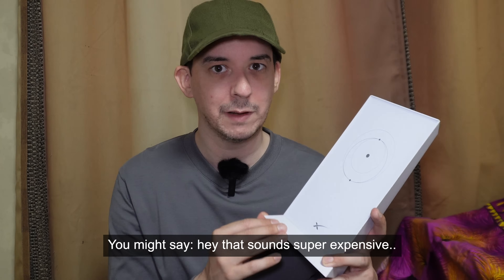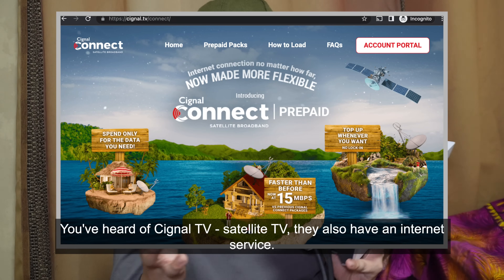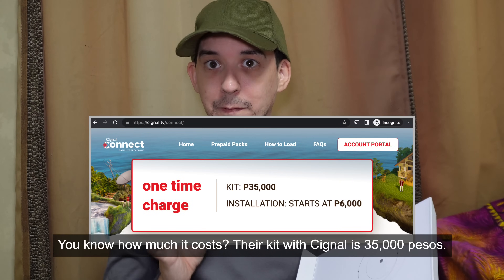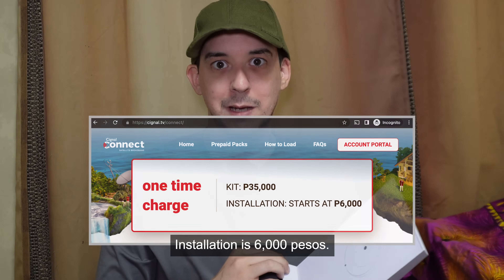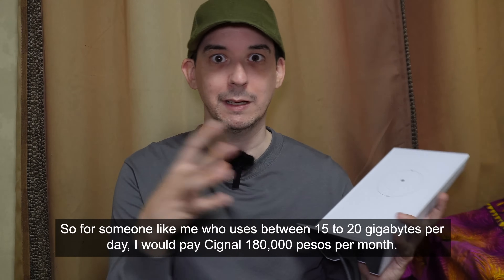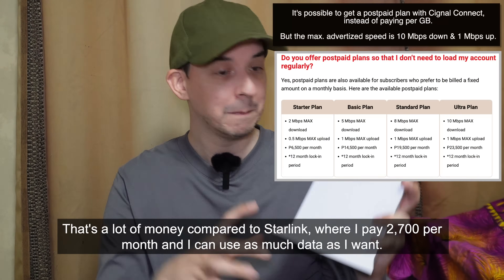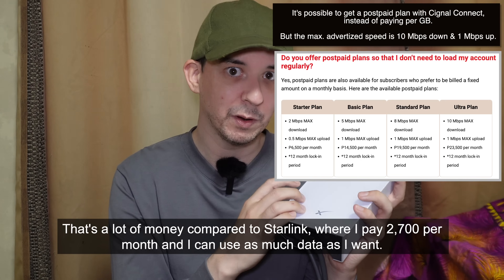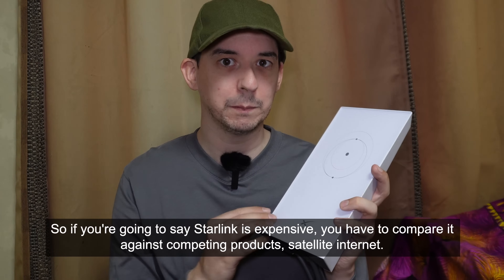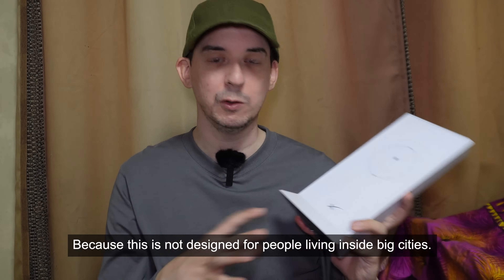You might say that sounds super expensive. Let me tell you about the alternative if you live in one of those far-flung places: Signal Connect. You've heard of Signal TV — satellite TV — they also have an internet service. Their kit is 35,000 pesos, installation is 6,000 pesos, and every 20 gigabytes of data you use is another 6,000 pesos. So for someone like me who uses between 15 and 20 gigabytes per day, I would pay Signal 180,000 pesos per month. That's a lot compared to Starlink where I pay 2,700 per month and I can use as much data as I want. So if you're going to say Starlink is expensive, you have to compare it against competing products — satellite internet. You cannot compare it against fiber inside a big city because this is not designed for people living inside big cities.